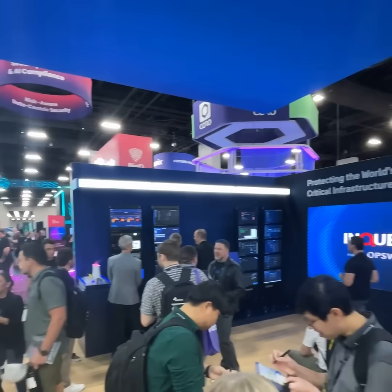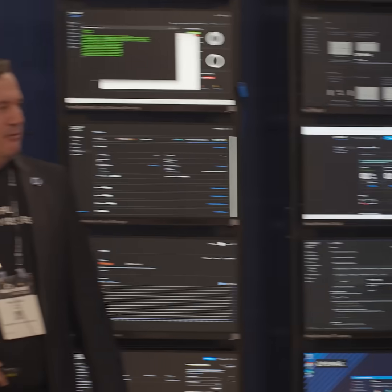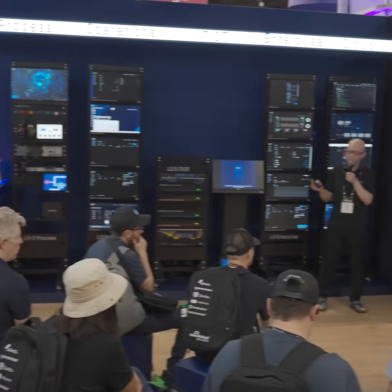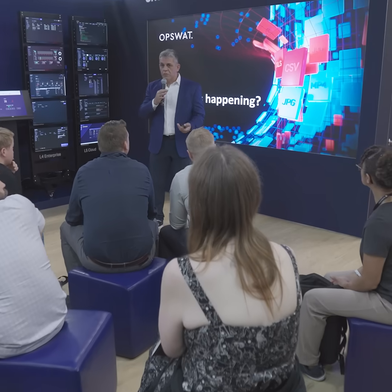This year at Black Hat we have sessions every 30 minutes with a different video to educate you on how to protect your critical infrastructure. We decided to put our full lab — five racks — because we have more than 20 products, more than 20 different technologies, and we also meet with our cybersecurity experts to learn how to protect your critical infrastructure.